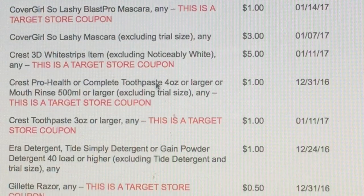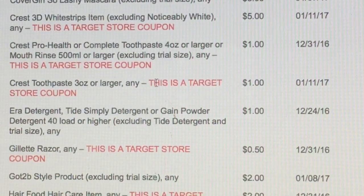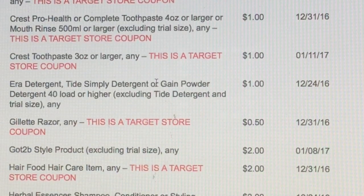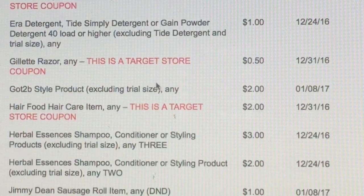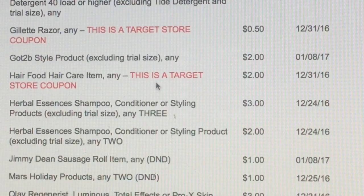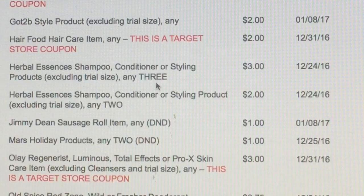We've got some Crest 3D White Strips $5 off — that's a Target store coupon. Crest Pro Health, we've got a $1 off coupon. Crest Toothpaste $1 off — another Target one. Then we've got Aera which is $1 off. Gillette Razor — another Target store coupon. Got2Be Style product $2 off. Hair Food Hair Care $2 off.